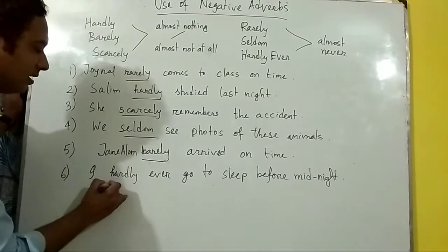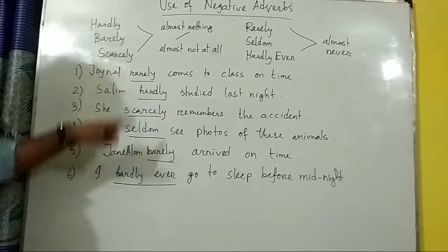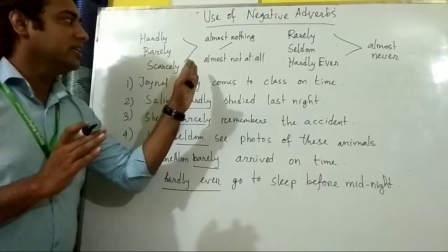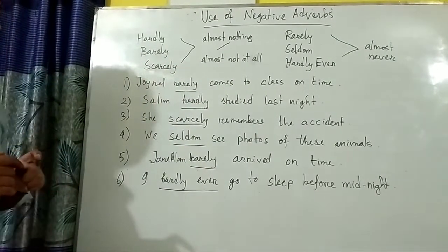Janaya Long barely arrived on time. I hardly ever go to sleep before midnight. So these adverbs signify almost never, almost nothing, and almost not at all. Hopefully this lesson is very clear to you.